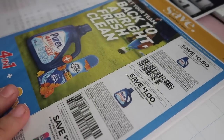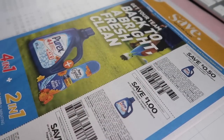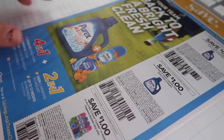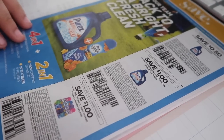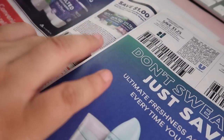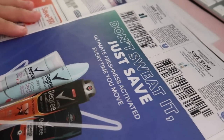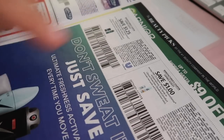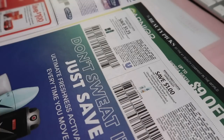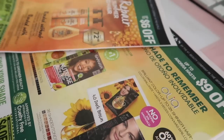Now let's jump into the Save insert. Right off the bat we have Purex coupons: 50 cents off one, $1.00 off one, and the Purex Crystal $1.00 off one. Opening it up, we have $1.00 off one for toilet paper, Tylenol $1.00 off one, and then Degree — $1.25 off one for men and $1.00 off one for women. Interesting that the men's is more than the women's.